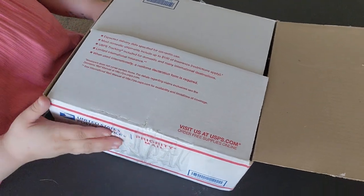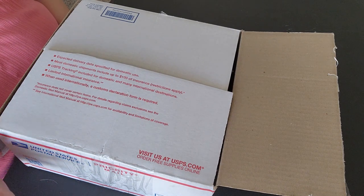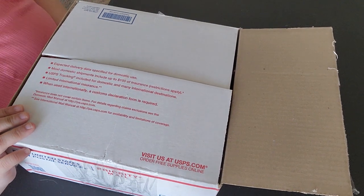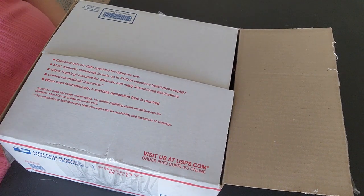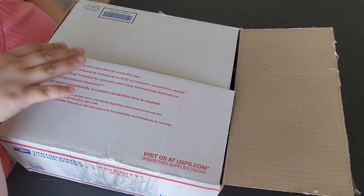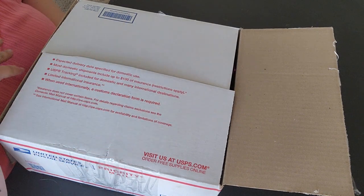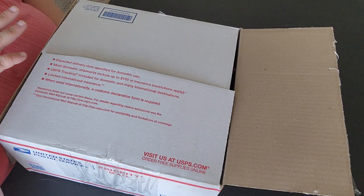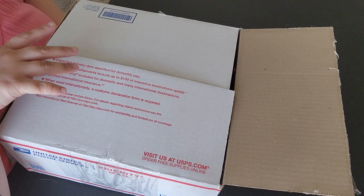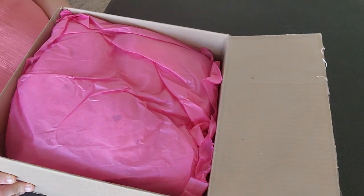Hey guys, welcome to another box opening. I switched the camera around so hopefully you guys can see better. My last video of my Ava baby, I ended the video early so either there's not going to be any close-up clip of her — him, it's a boy to me anyway, I made it into a boy — or there's just going to be a random clip at the end of the video of a close-up. But anyway, let's get on to this baby right here.